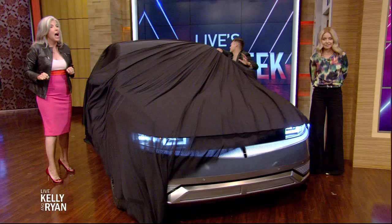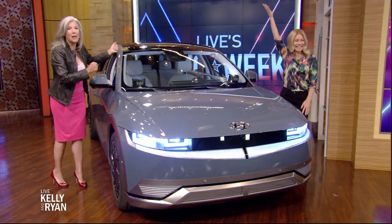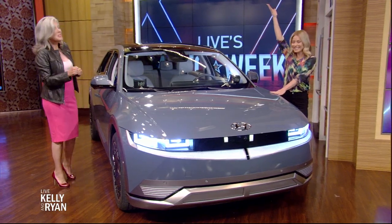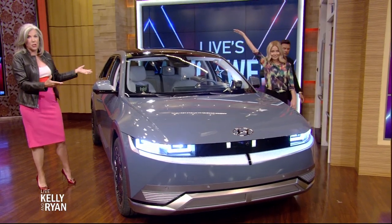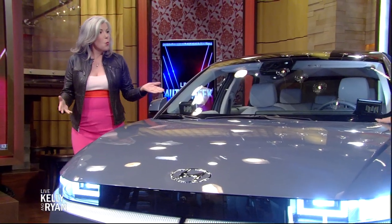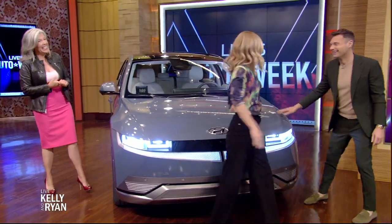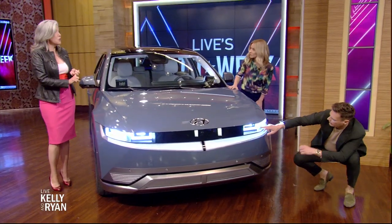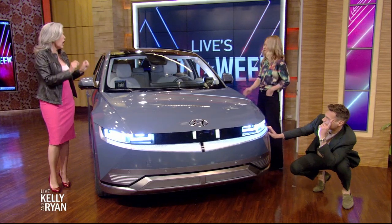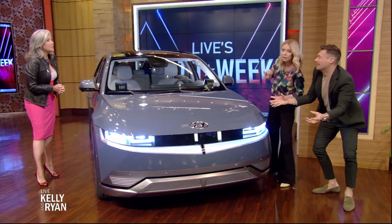This is the 2022 Hyundai Ioniq 5, with automatic wipers as well. What's great about this vehicle — first of all, it looks like Tron, it looks like the future. We gave it a 9 out of 10, we gave it an editor's choice, and it just won World Car of the Year.